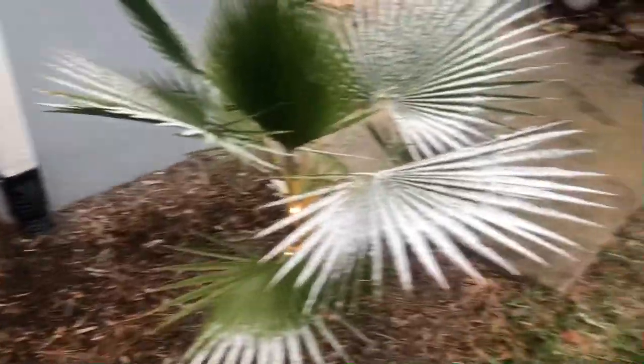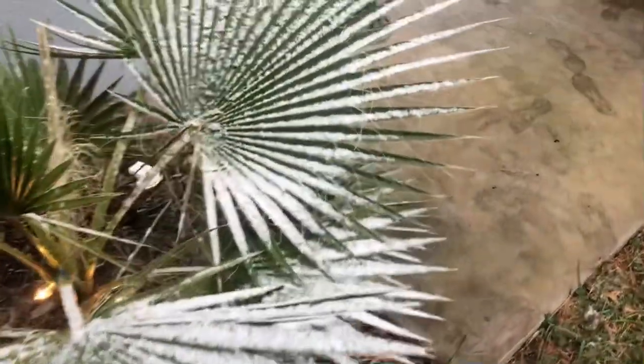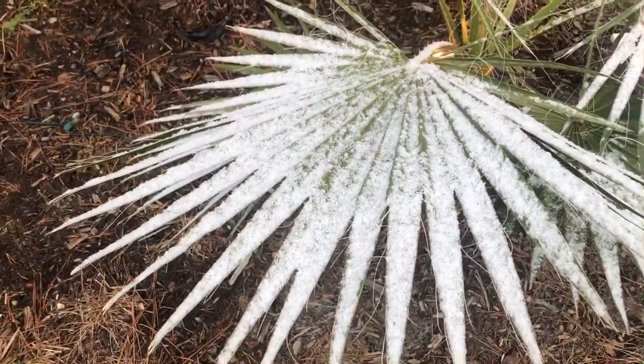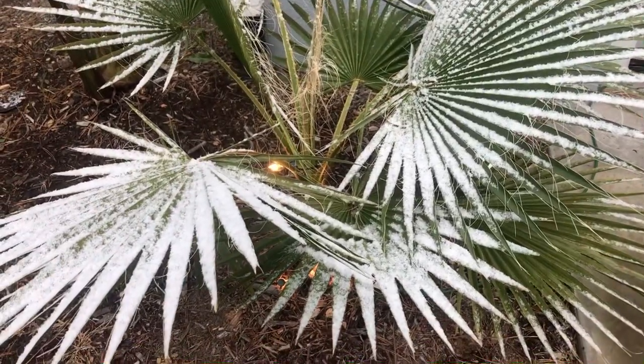Snow is rare around here, and accumulations are even rarer at that. It's about 30, low 30s right now — maybe just around freezing. And you guys are doing just fine.